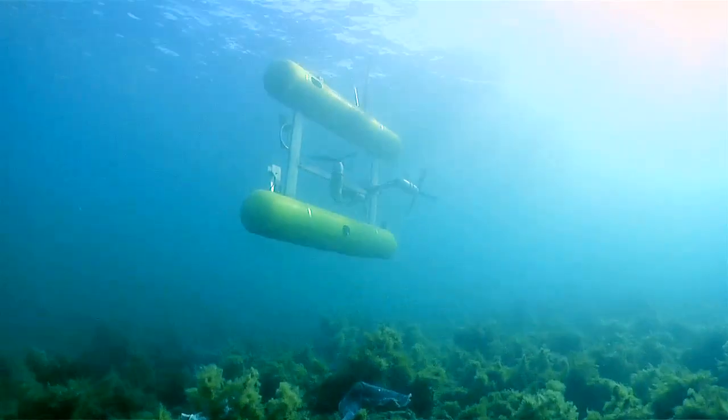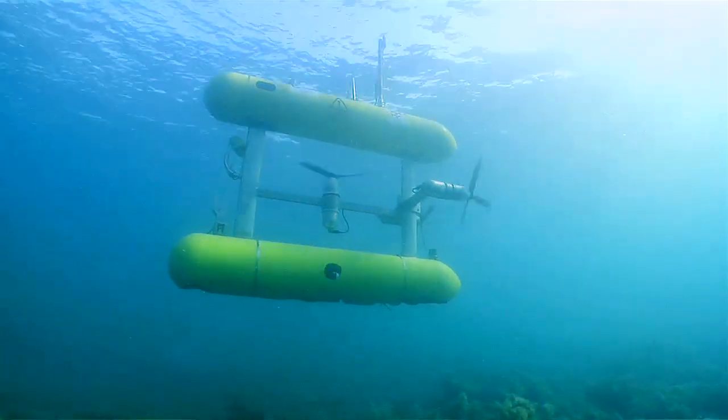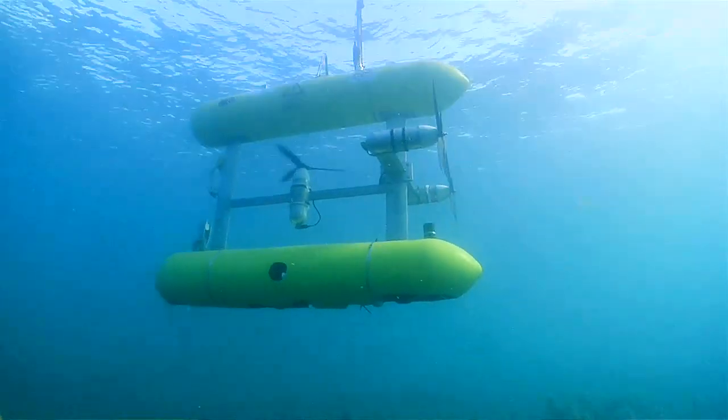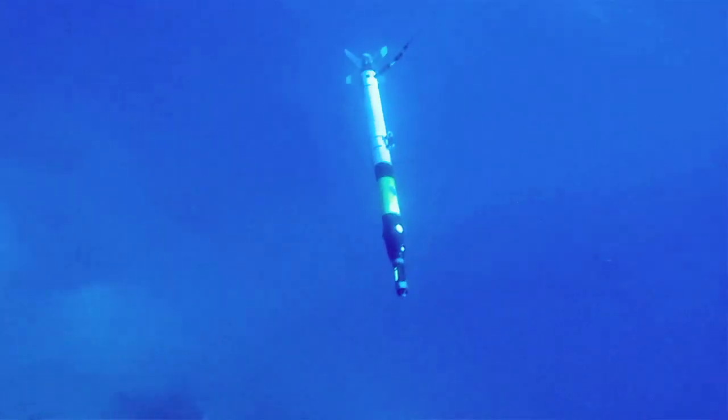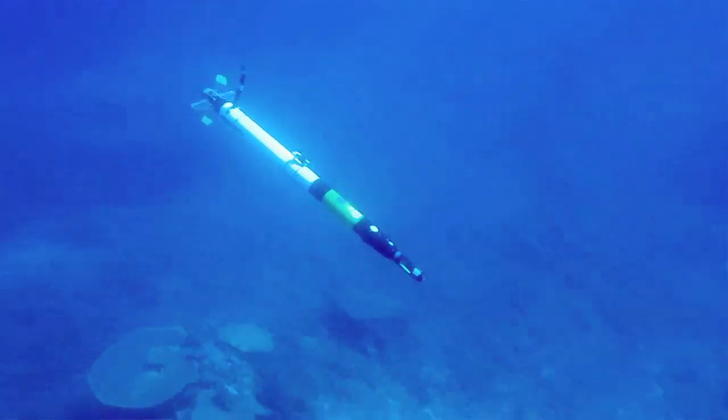An autonomous underwater vehicle, or AUV, is a robot designed to operate underwater. It is typically free swimming and is not attached to the support vessel from which it is launched. The vehicle is programmed to complete a particular mission and uses its onboard sensors to figure out where it is in order to complete those mission objectives.